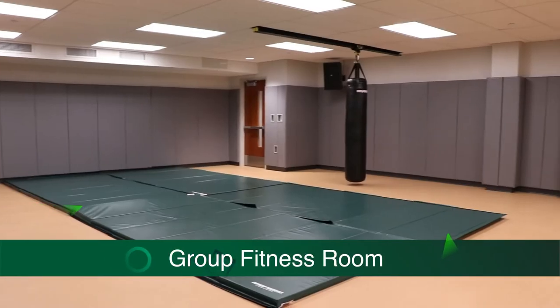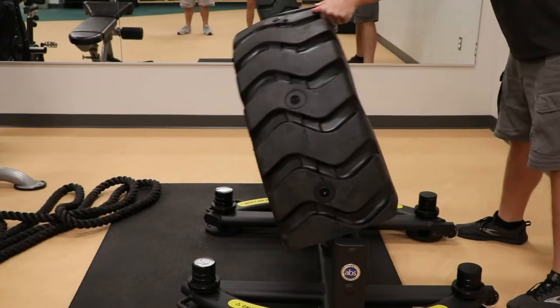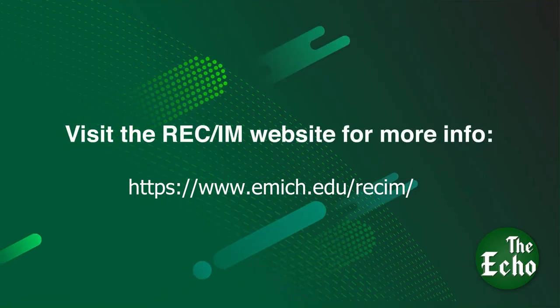Programming includes fitness classes, intramural sports — which will likely include around 22 to 25 different sports — personal training, and our esports component as well.